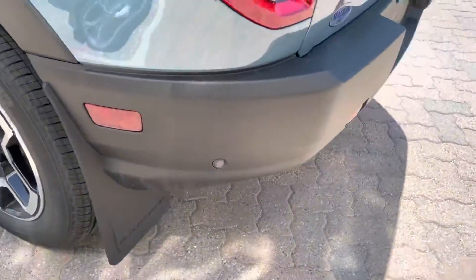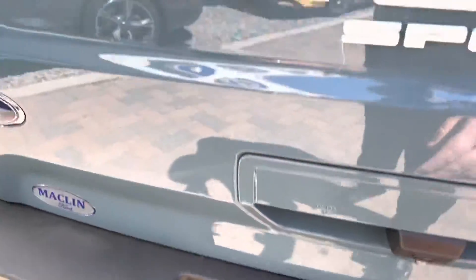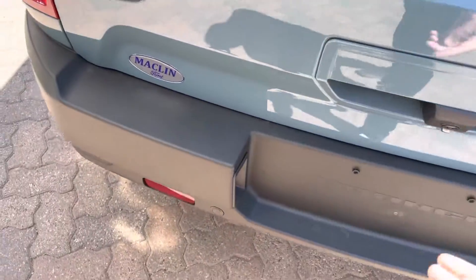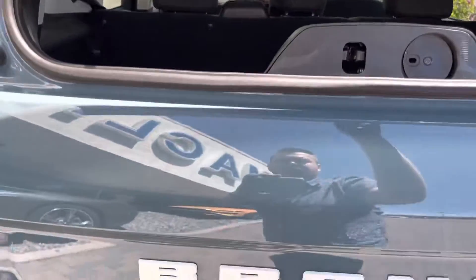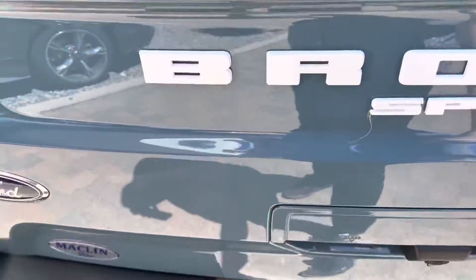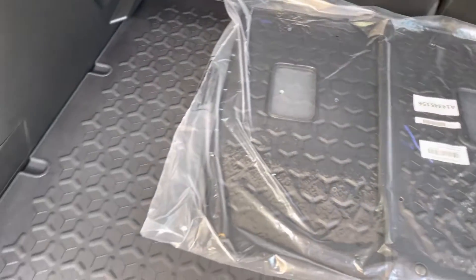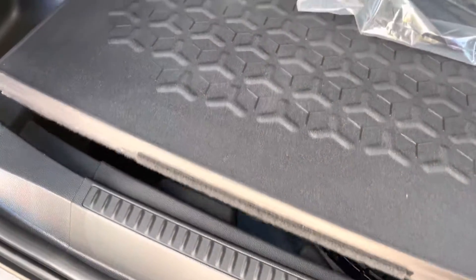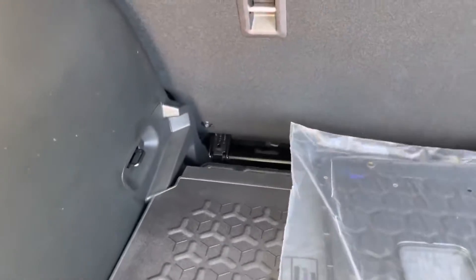On the back we have the rear parking assist sensors. Backup camera with its own washer, so when you clean your back window it cleans your camera for you. You have the option of opening up just the glass hatch and the rear door. There is a ton of room back here. You have a nice rubber floor to protect all of your stuff, and you can actually have two levels of storage as you can see it kind of slides in.